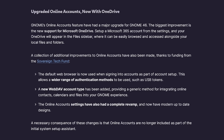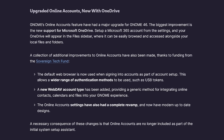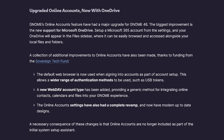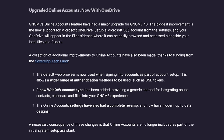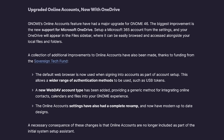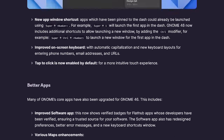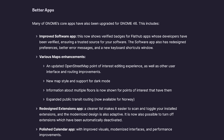On the functionality front, a new WebDAV account type now lets you access online accounts like contacts, calendars, and files directly from your desktop applications. Plus, there's a new Microsoft personal account type that lets you tap into OneDrive storage within Nautilus.